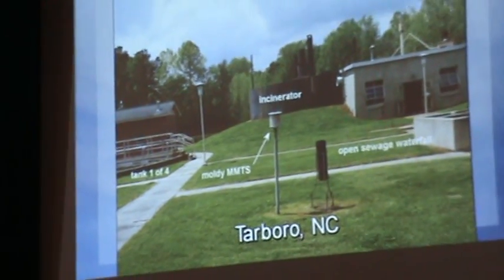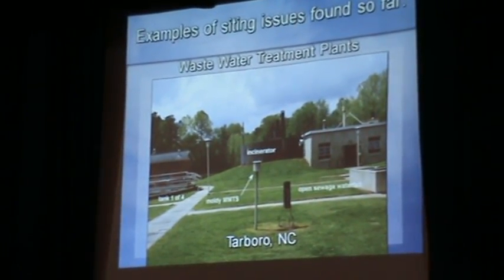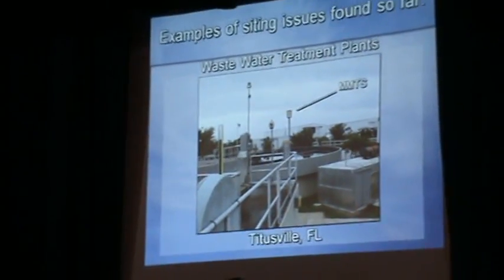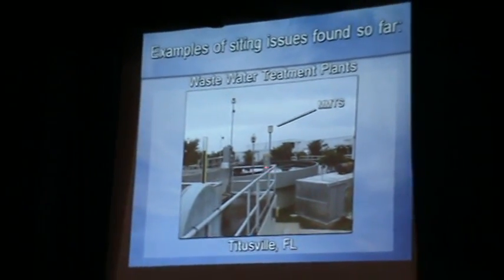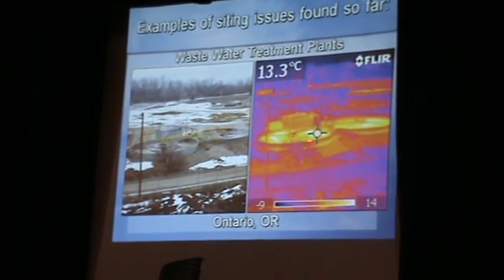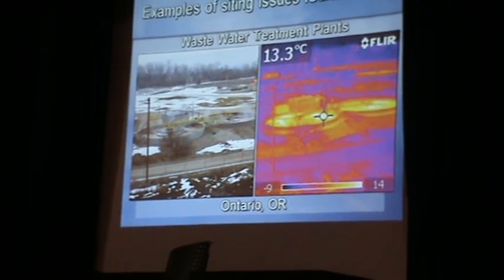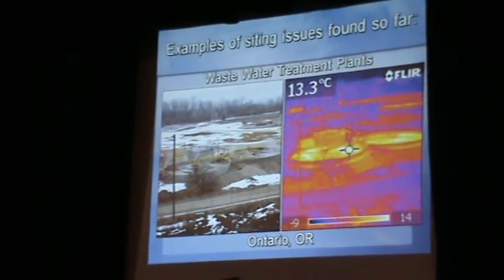In North Carolina, I found one near an incinerator with open sewage pits nearby. The MMTS itself was moldy and blackened — the albedo of the sensor had changed, getting darker, so it picks up more sunlight. At Cape Canaveral, Titusville, Florida, the sewage treatment plant is right next to NASA, and the sensor is right on top of it. For those who know chemistry, processing sewage is a heat-generating process. In Ontario, Oregon, the outside temperature was zero degrees centigrade while the wastewater tanks measured 13.3 centigrade in infrared. Put a thermometer near that, and it's going to read warmer.